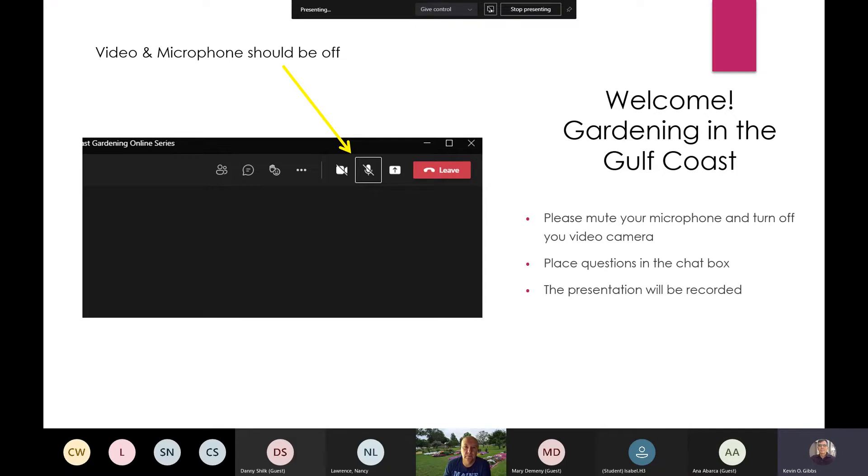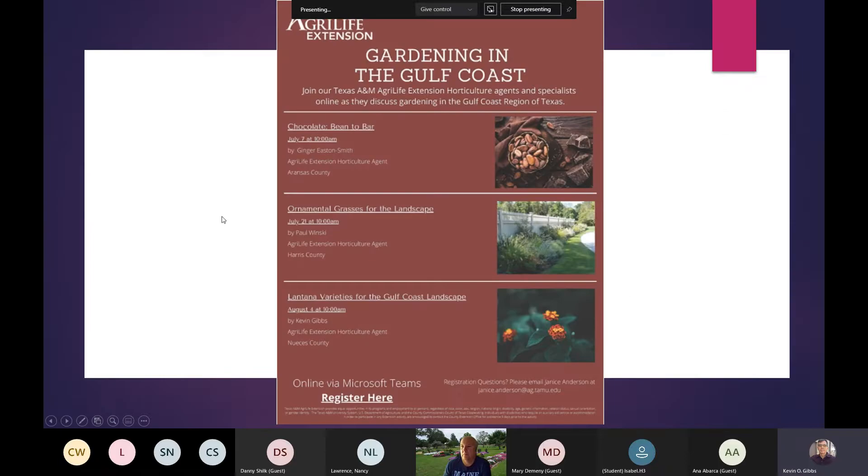Make sure that you tune in two weeks from now for the next segment, which will be on Lantanas. At this point, I'm going to turn it over to Paul Winske.